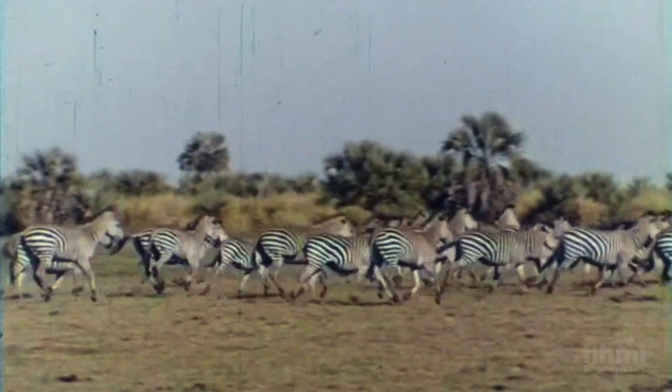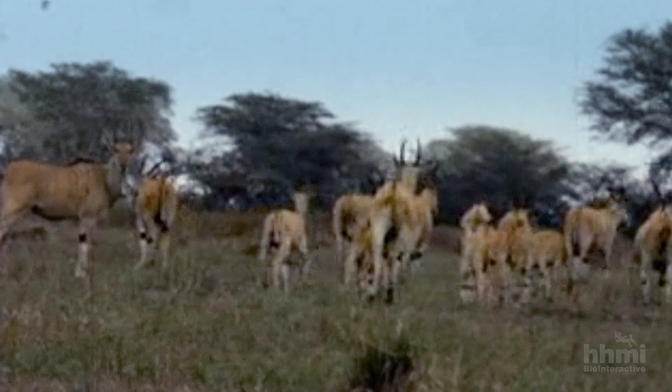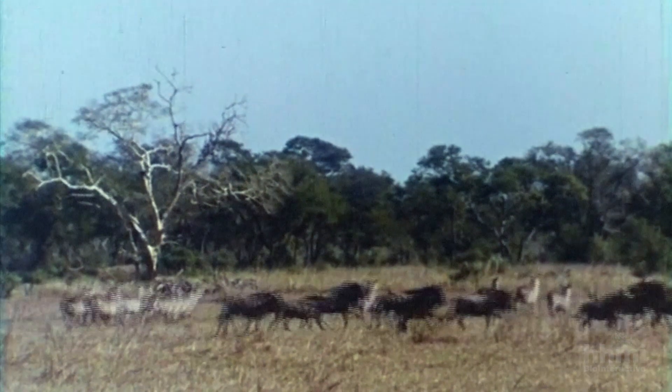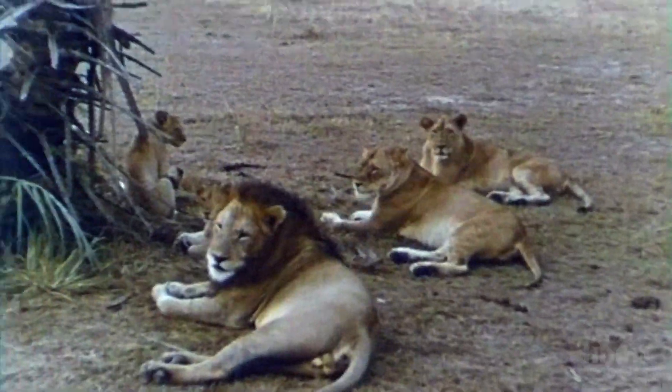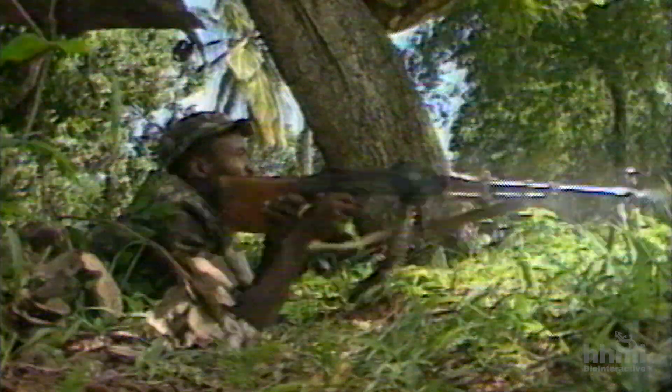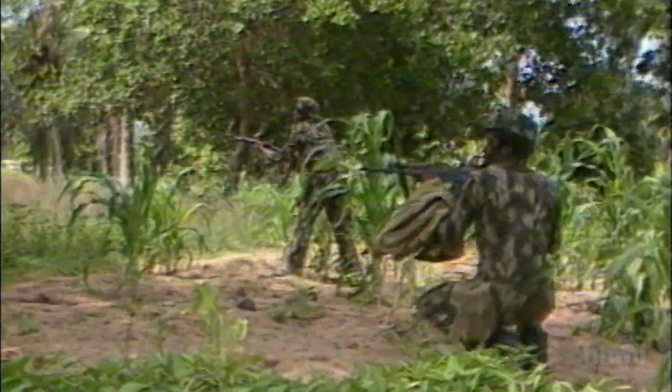Prior to a devastating civil war, Gorongosa National Park was home to some of the biggest populations of wildlife in southern Africa. During the war, huge numbers of animals were killed, with some species driven to near-local extinction.